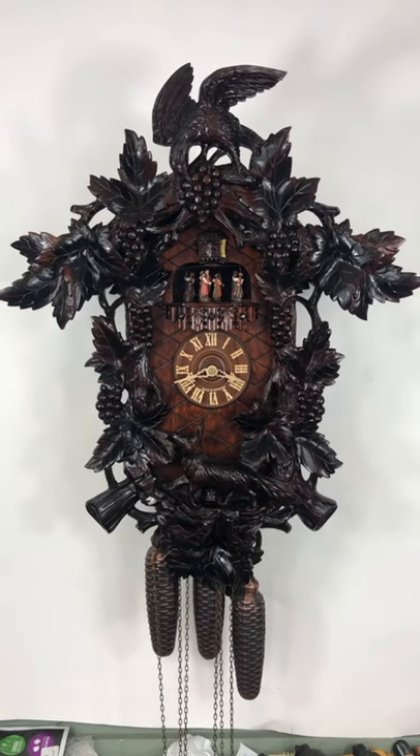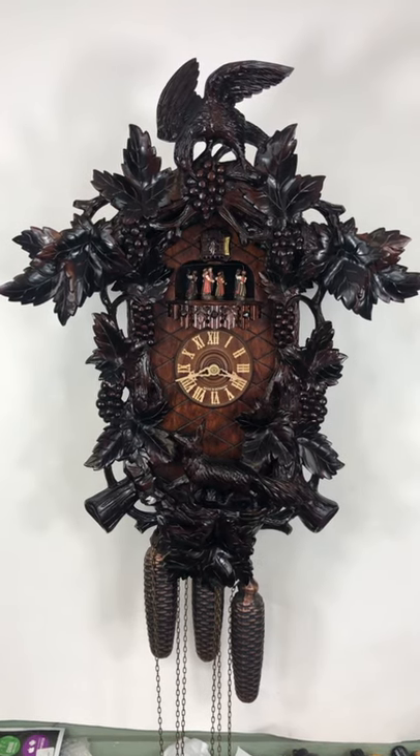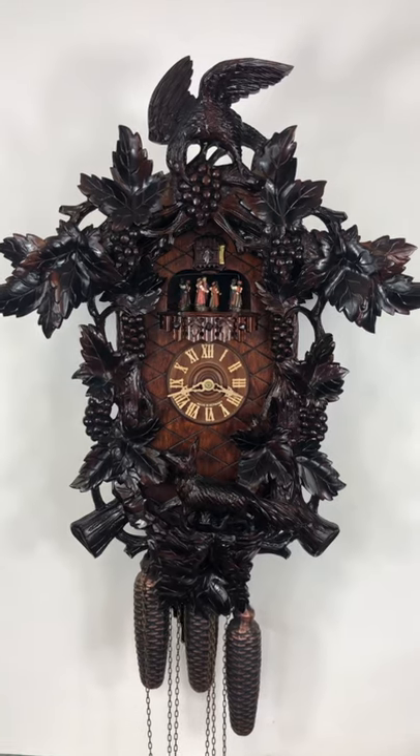Hello! We have a beautiful cuckoo clock here. This is the nicest carving I've ever seen, and I've been selling cuckoos since 1979 out of our shop here in Solvang, California.